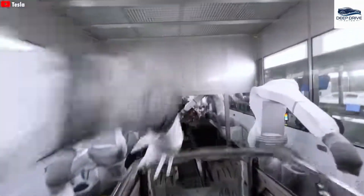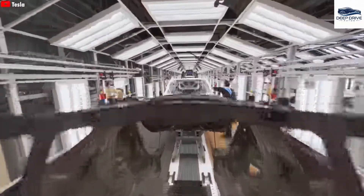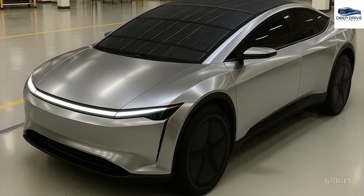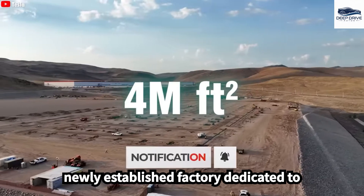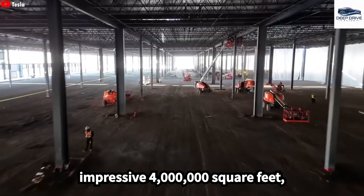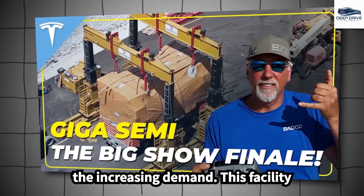Tesla's direct-to-consumer sales model, coupled with a mobile application, is poised to enhance customer engagement while reducing distribution costs, making the Model 2 more accessible to a broader audience. A newly established factory dedicated to Tesla Semi production encompasses an impressive 4 million square feet, signaling a substantial investment aimed at scaling operations to meet increasing demand.